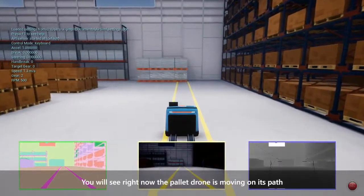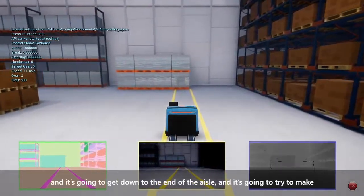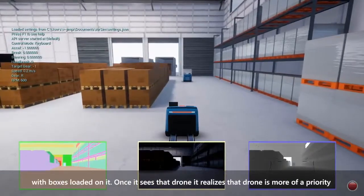You will see right now the pallet drone is moving on its path and it's going to get down to the end of the aisle and it's going to try to make a left-hand turn. Once it makes that turn, it's going to see another drone with boxes loaded on it.